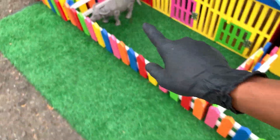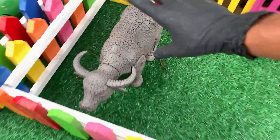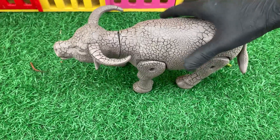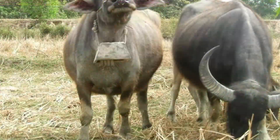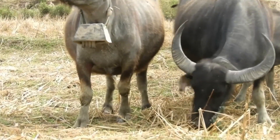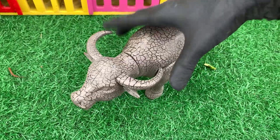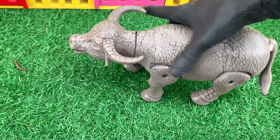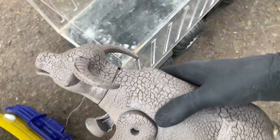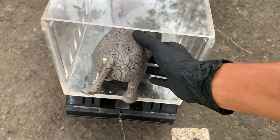Ayo kita ambil hewan lagi. Lihat, apa ini, teman-teman? Wadidaw, ternyata ini ada kerbau. Wih! Besar sekali ya kerbaunya. Dia memiliki tanduk yang bagus, teman-teman. Wow, mantul. Ayo kita masukkan kerbau ini ke dalam mobil truk. Kakak akan simpan di sini, teman-teman.